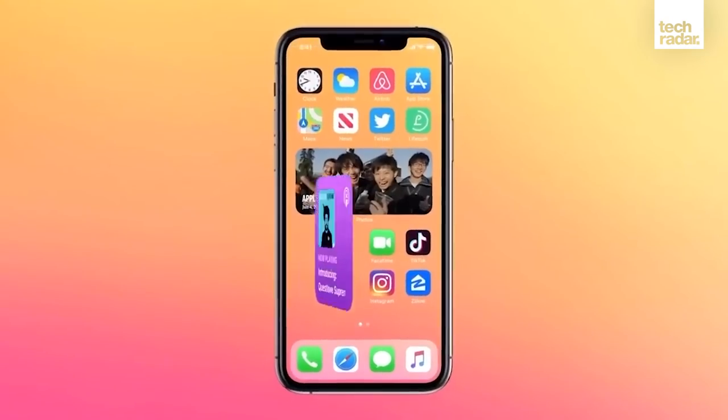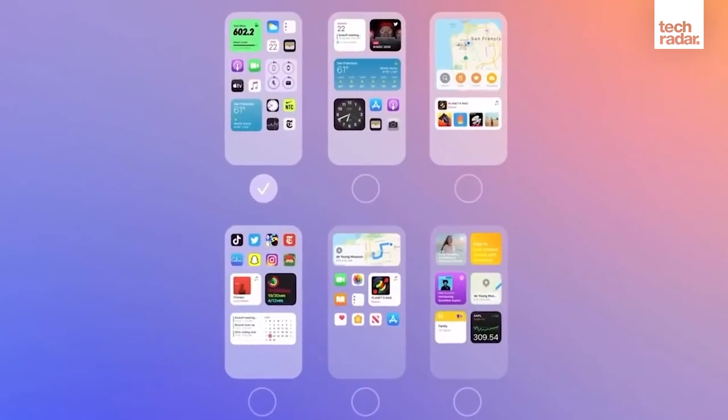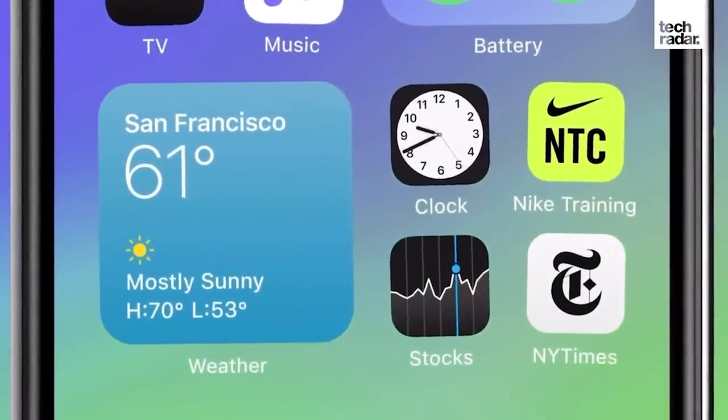With most people changing phones every two to three years, you should be well covered with Apple's excellent software updates. So if you're eyeing the iPhone 11 but you're not sure about the software, you should be absolutely fine.